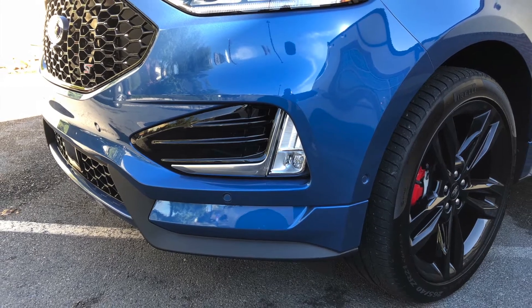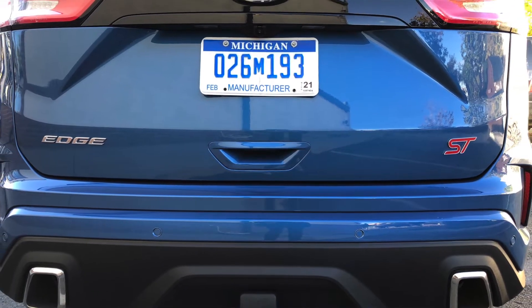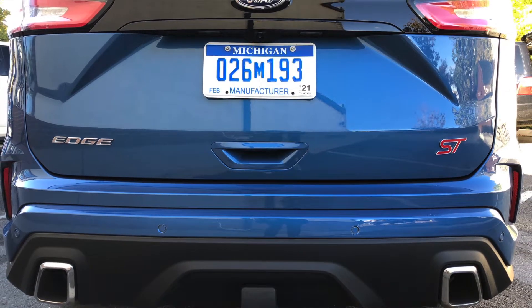What about the price? The Edge ST will start right below $43,000, and honestly there isn't a vehicle in the segment that has this much power, this much performance, and this much great looks all for that price.